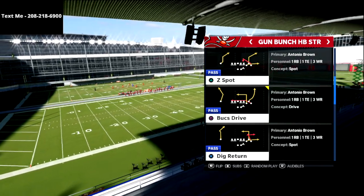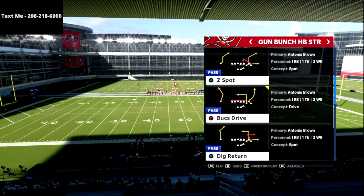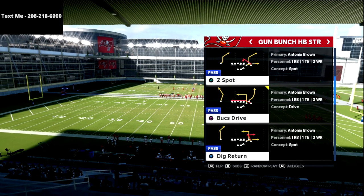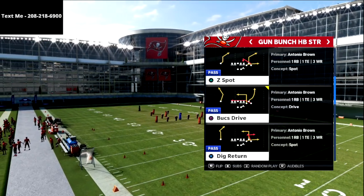Now if you're new to the channel, we've got videos coming every single day for Madden 22. We post videos every day that can help you get better on both sides of the ball. So if you want to get better at the game, be sure to subscribe.